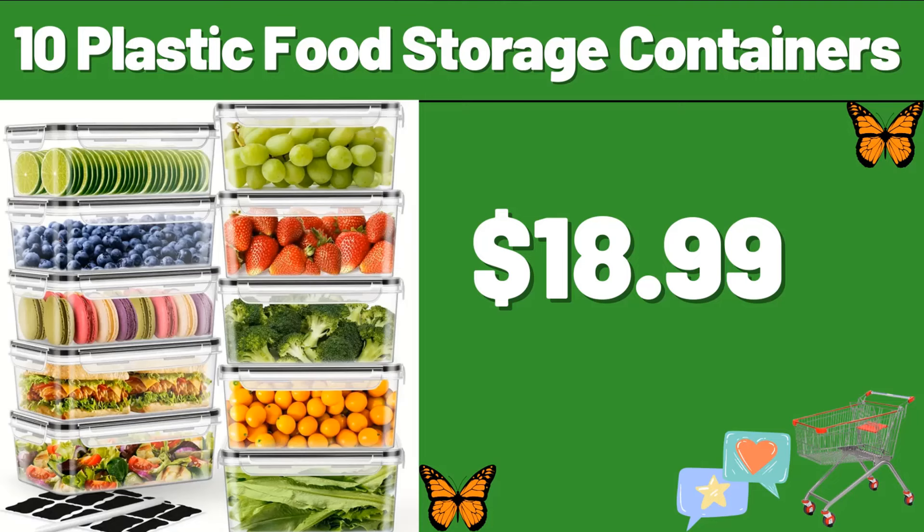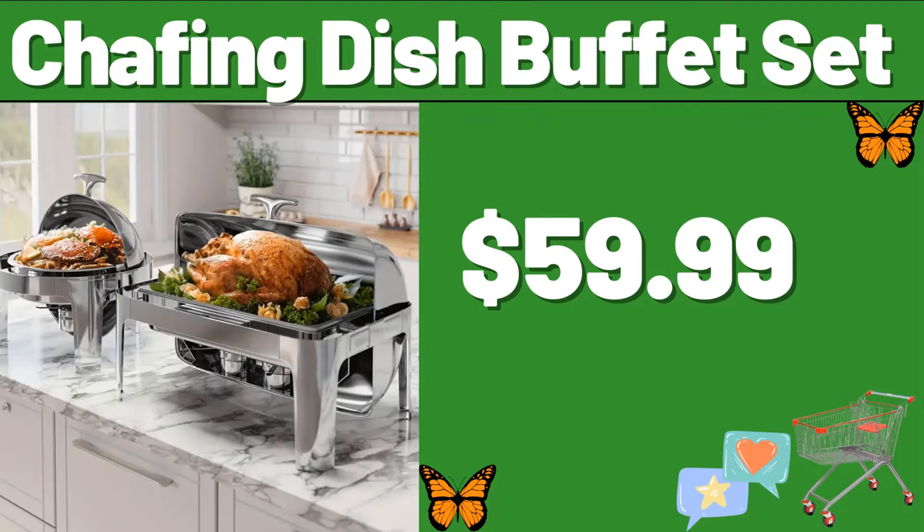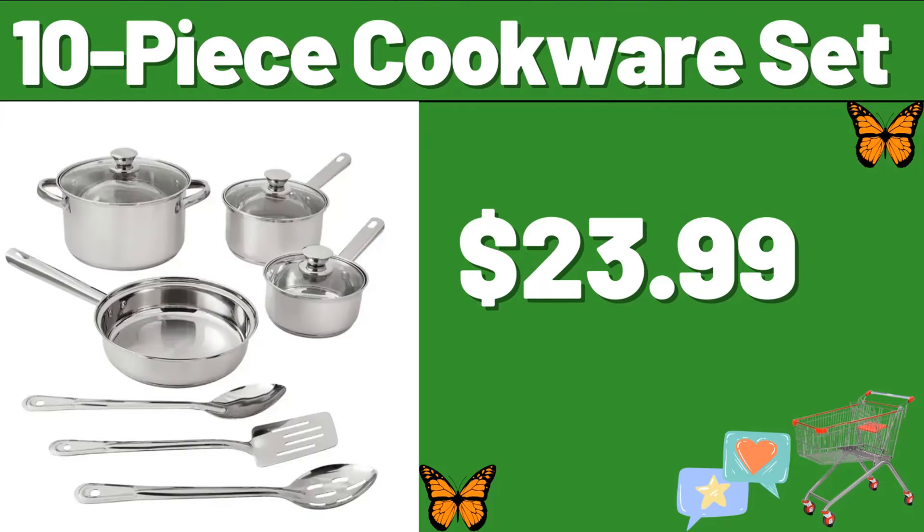My friends, summer is coming and I am trying to upload updated catalogs to you instantly — please do not forget to like the video. Chafing Dish Buffet Set, $59.99. 10-Piece Cookware Set, $23.99.